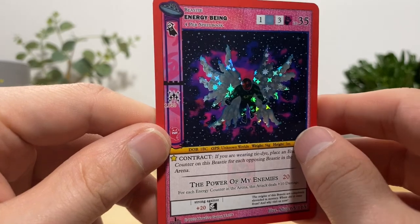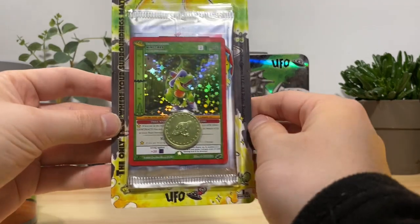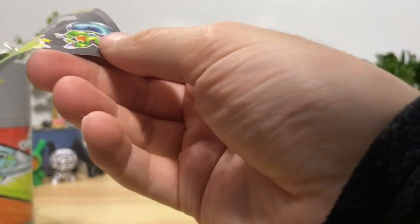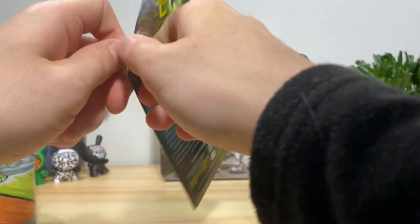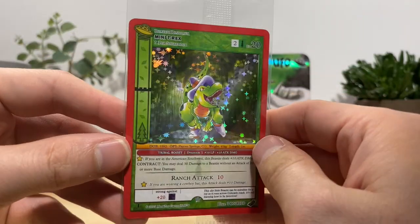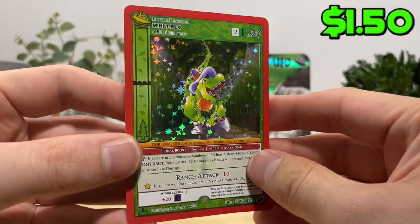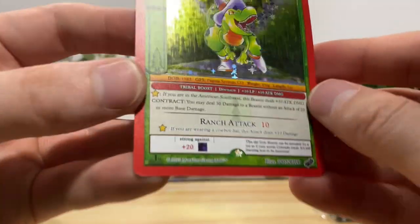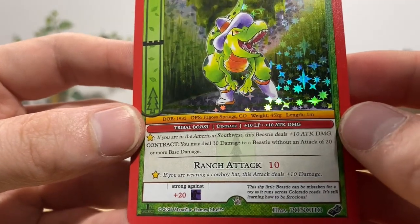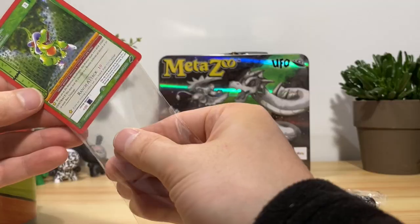Hitting the dry spell but that's okay because we're about to get into our best blister — the Mini T-Rex. Here's our final coin. Mini T-Rex promo — you gotta love this guy, it's just a tiny T-Rex wearing a cowboy hat and boots. Ranch Attack does 10 more damage if you're wearing a cowboy hat. This is by far my favorite promo here. Let's sleeve them up.